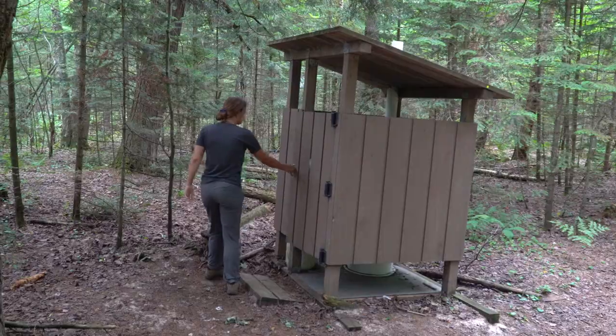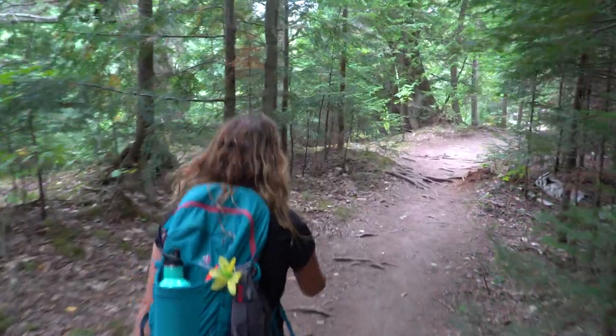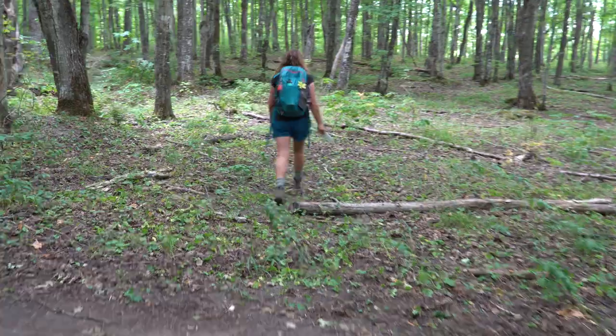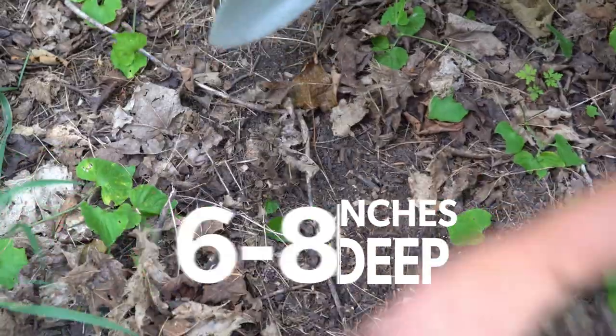Bathrooms are available at most trailheads and backcountry campsites. Even still, if going out for a long hike or paddle, be prepared to dispose of your human waste in a cat hole. Go 70 big steps away from water and dig a six to eight inch hole to bury your human waste.